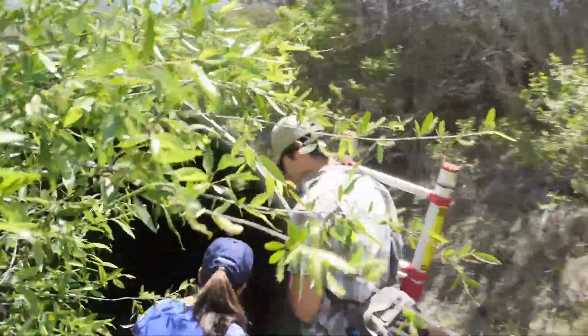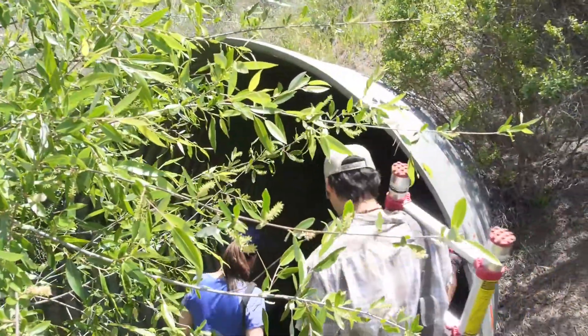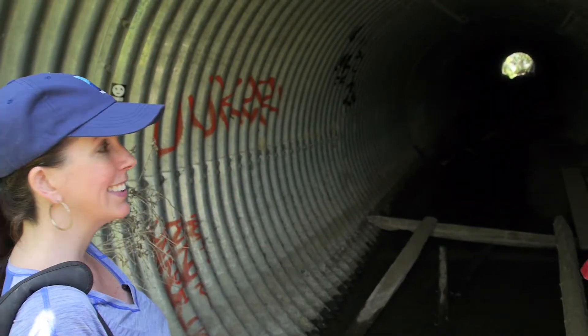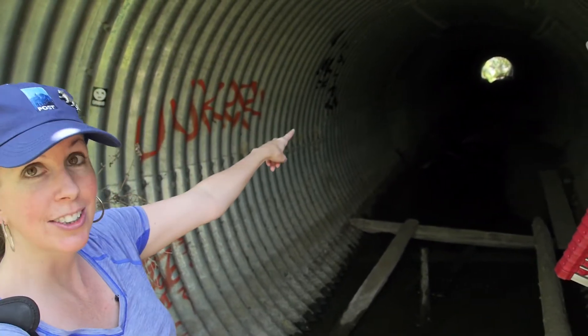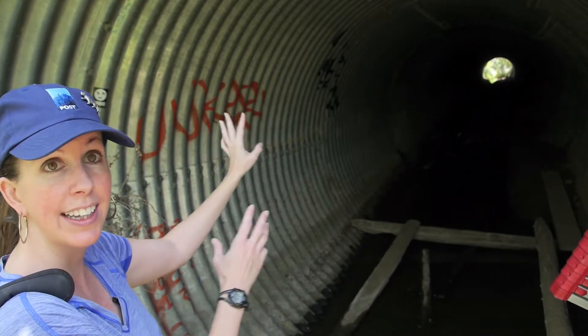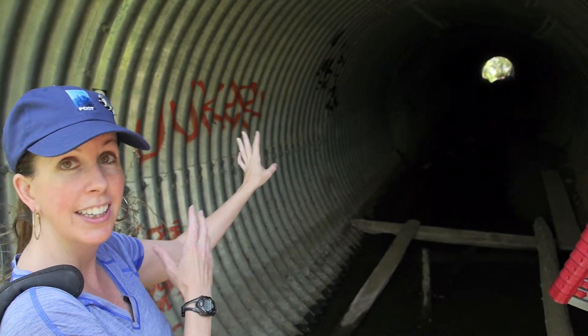Here we are at the Lexington Reservoir culvert — the type of culvert that wildlife will use. The most important thing: it's really big. Second important thing: you can see straight through it. Animals tend to need to see straight through it and see the light literally at the end of the tunnel to navigate.